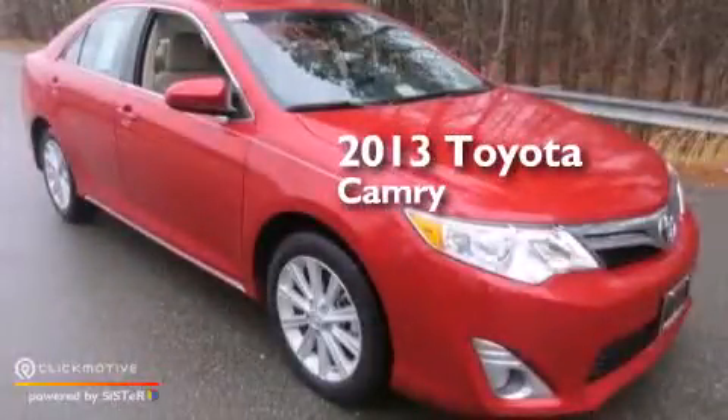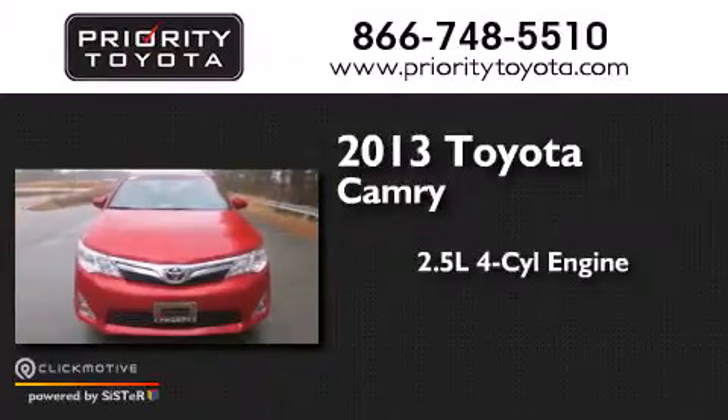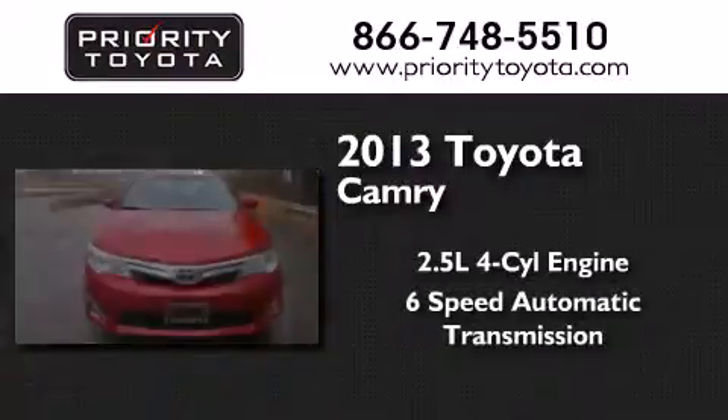This is a 2013 Toyota Camry. It has a 2.5-liter four-cylinder engine and a six-speed automatic transmission.